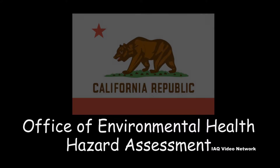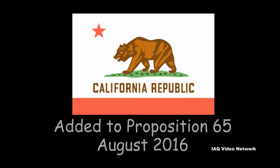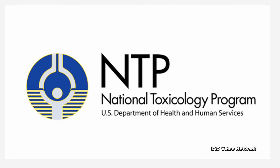California's Office of Environmental Health Hazard Assessment added 1-Bromopropane to the list of chemicals known to the state to cause cancer for purposes of Proposition 65 in August 2016. Its listing was based on formal identification by the National Toxicology Program that the solvent causes cancer.